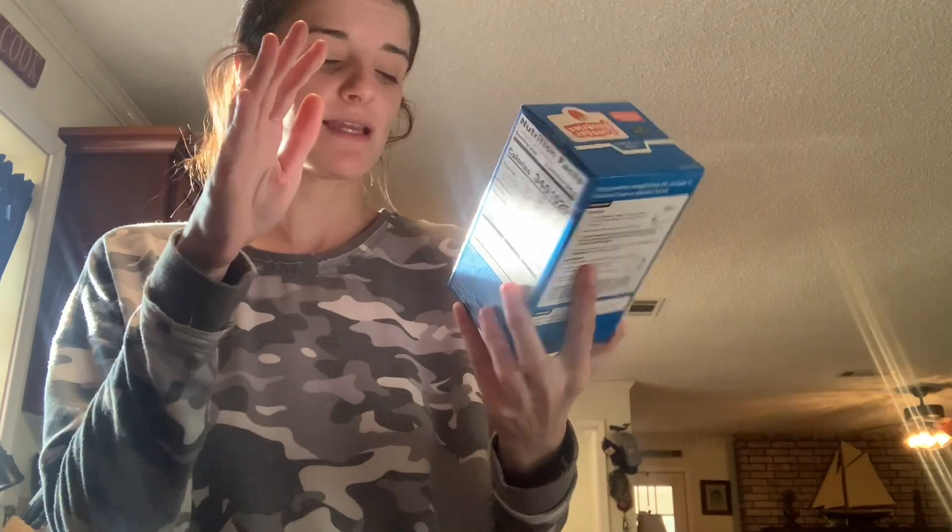We got blueberry Pop-Tarts at Walmart yesterday but they were completely out of strawberry, so I got a six-count of the strawberry at Dollar General. Then they had two new flavored water packet flavors I've seen before but never tried.